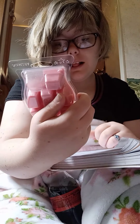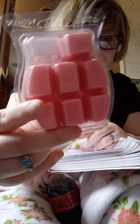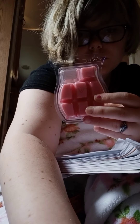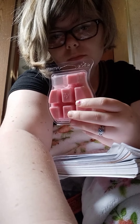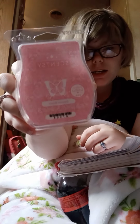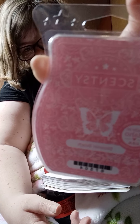I used one bar of it — it is pink, as you can see. The name of it is Blooming Beach. Blooming Beach is the name.